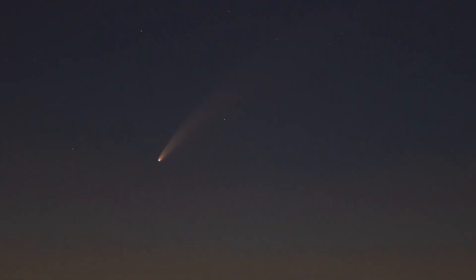This is C2020 F3, or as it's better known, Comet NEOWISE, and it's an amazing sight in our night skies at the moment, easily visible even if you live in a big city. So it's well worth trying to go outside and get a glimpse of it yourself if you've got clear skies.